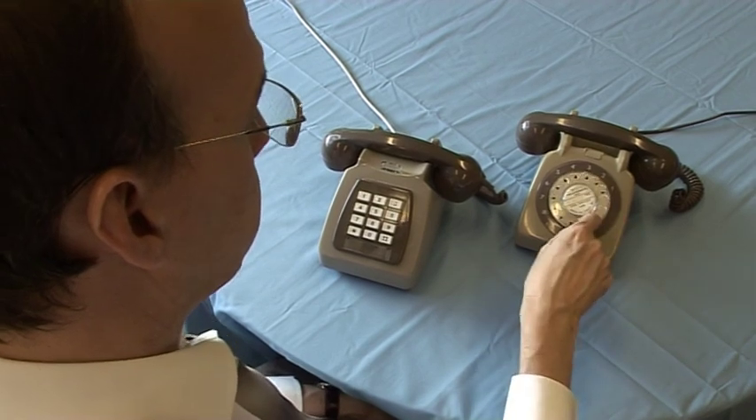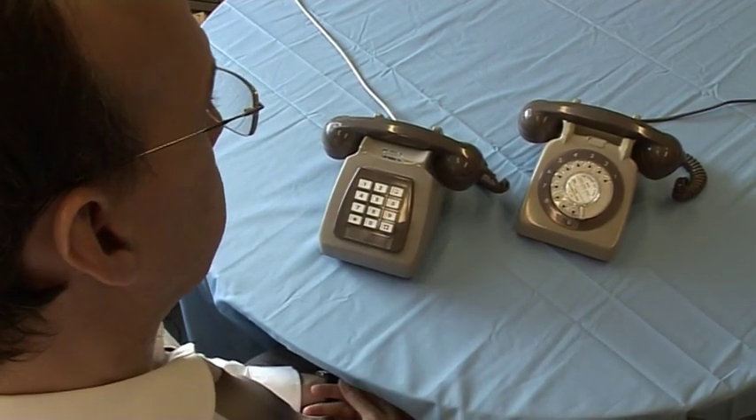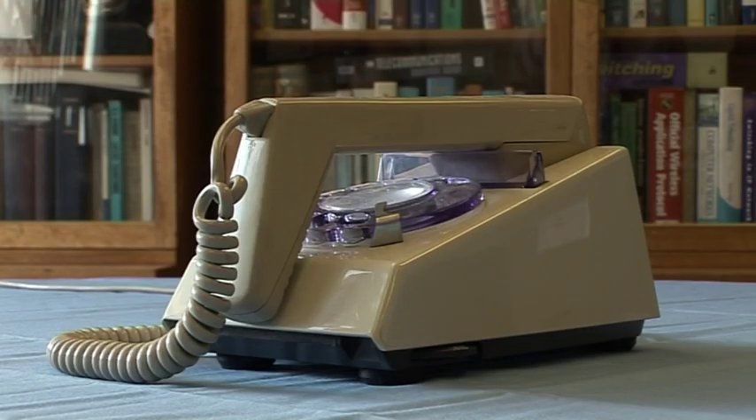With a push button, every number takes the same length of time, so it's far quicker and easier to use. We're also seeing the telephone handset stop being an instrument and start to become a designer object, best represented by the Trimphone, which even today in the 21st century still looks stylish and modern.